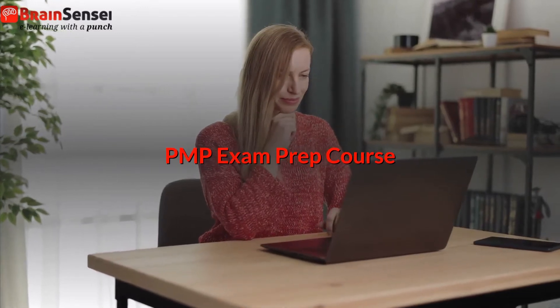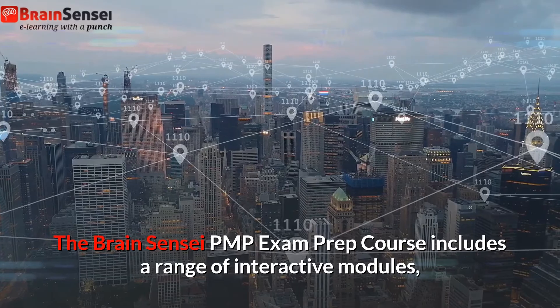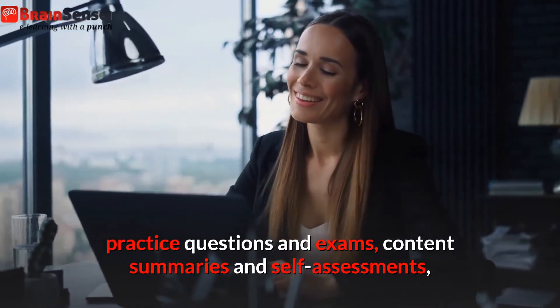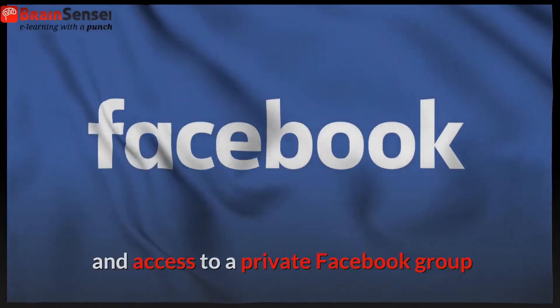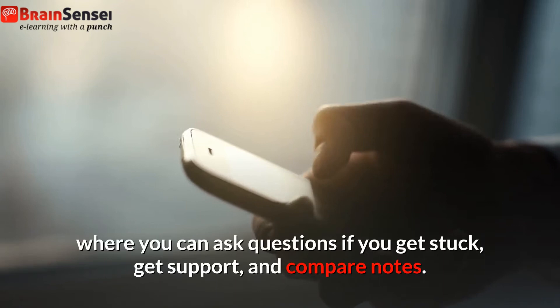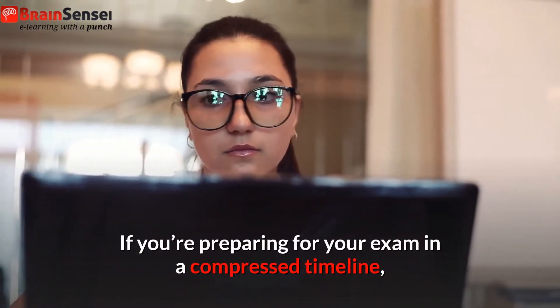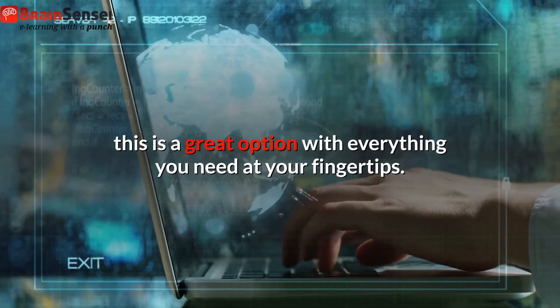PMP exam prep course. The Brain Sensei PMP exam prep course includes a range of interactive modules, practice questions and exams, content summaries and self-assessments, and access to a private Facebook group where you can ask questions if you get stuck, get support, and compare notes. If you're preparing for your exam in a compressed timeline, this is a great option with everything you need at your fingertips.